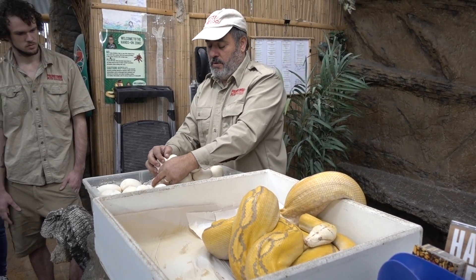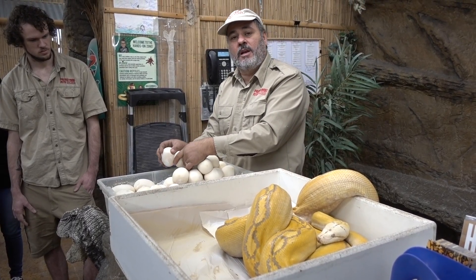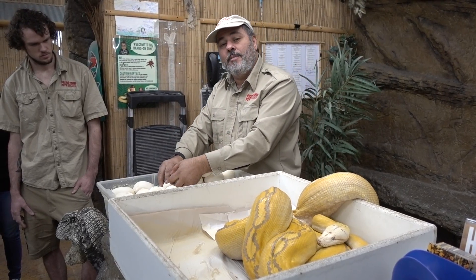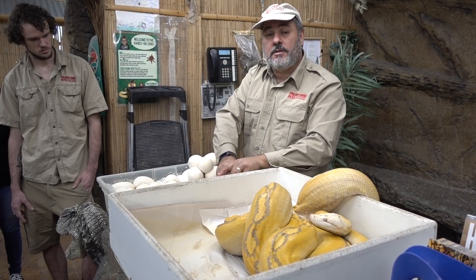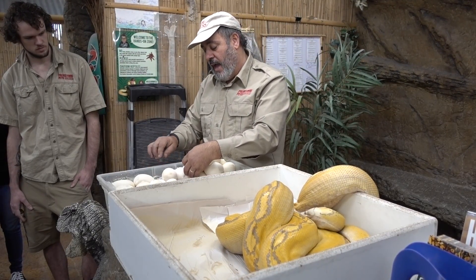Monitors are a long incubation too, but monitors don't take care of their eggs — all they do is lay them and leave. Unlike these guys, they actually stay on the eggs the whole time. It takes about 84 to 90 days for these eggs to hatch. The only snake I know that's longer is the African rock python — they can take a hundred days to hatch.